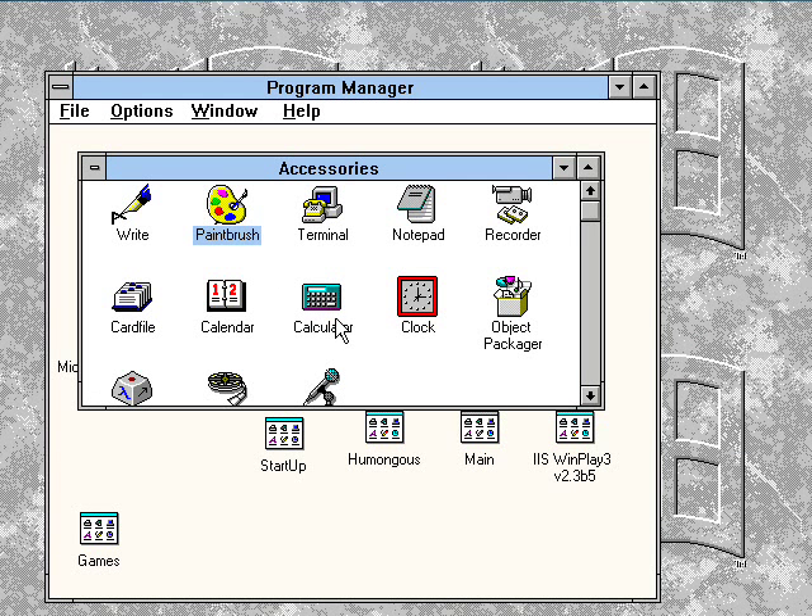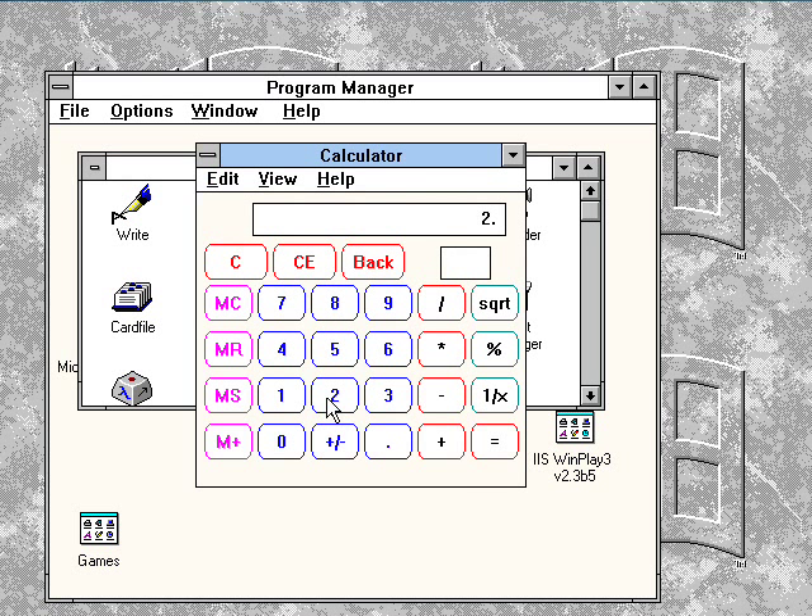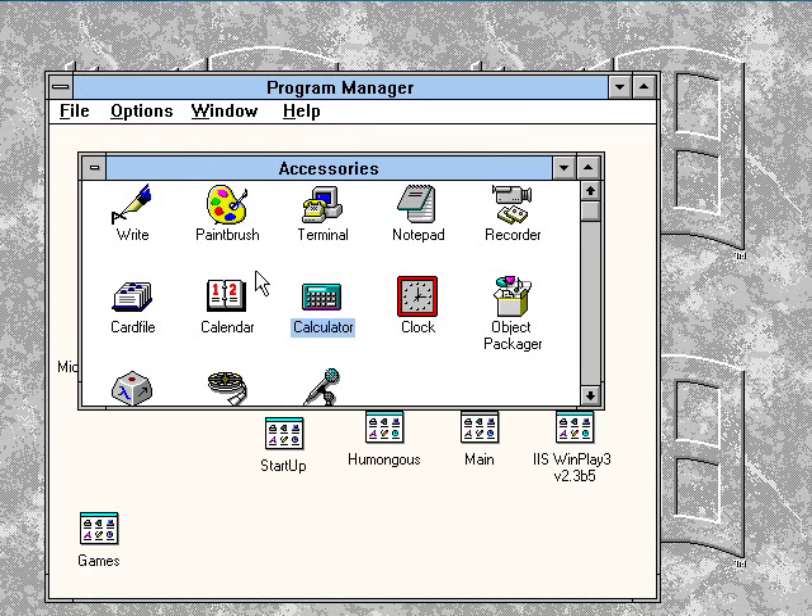What's next? We'll just give Calculator a little whirl here. 2 plus 2 equals 4. Pretty simple there.